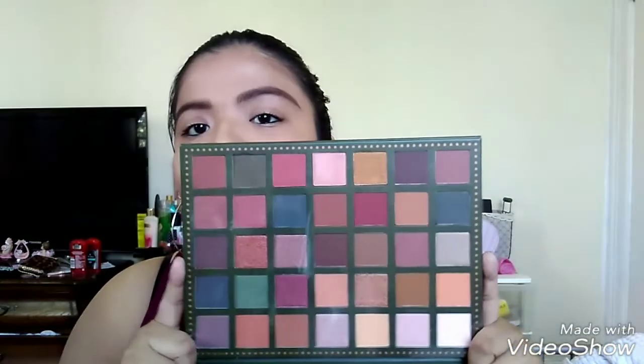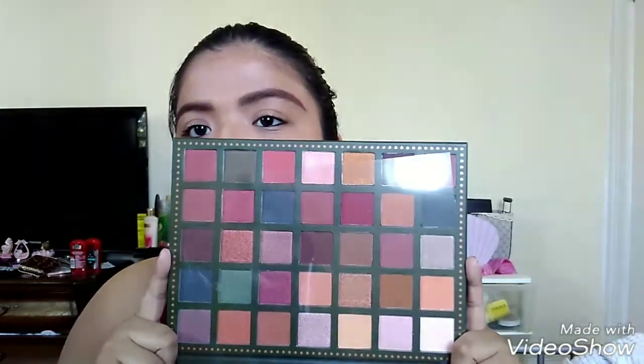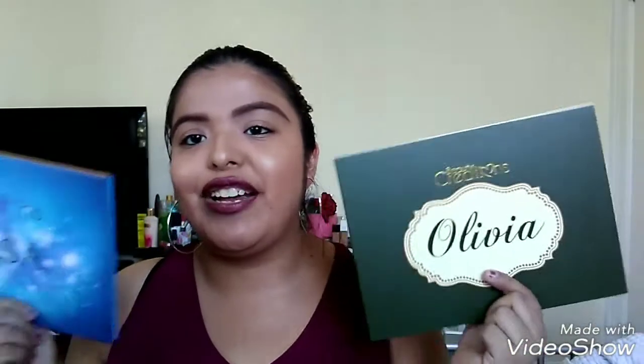I picked up the Beauty Creation Olivia palette. Oh my god it's just so freaking stunning — look at how gorgeous it is. Now I have both the Beauty Creation Elsa palette and the Beauty Creation Olivia palette.